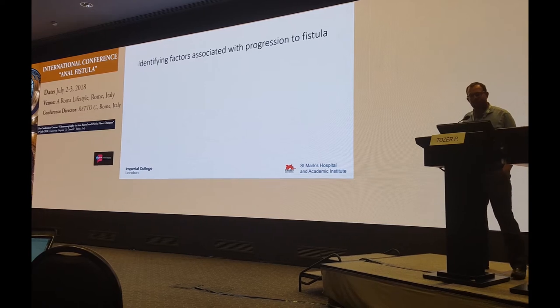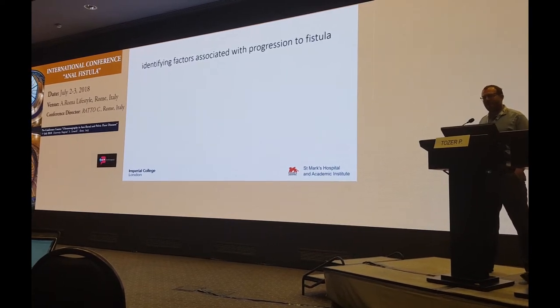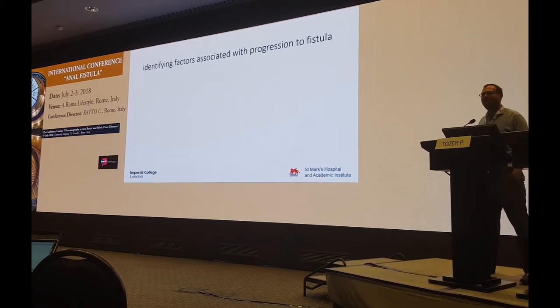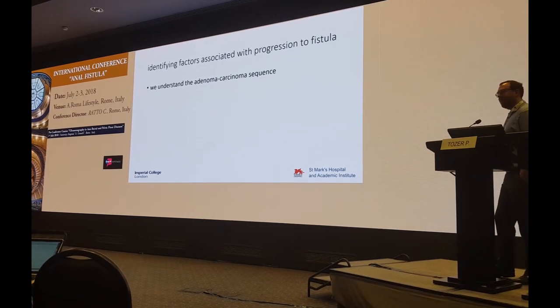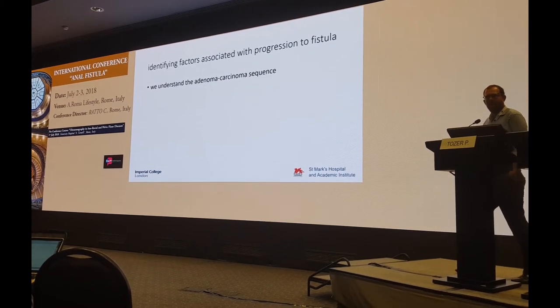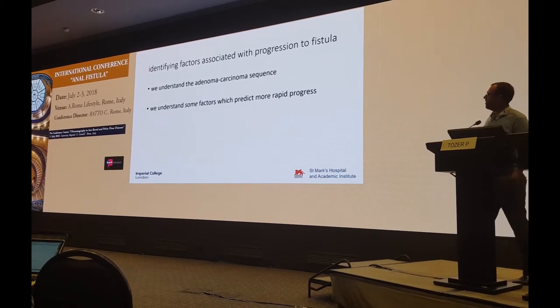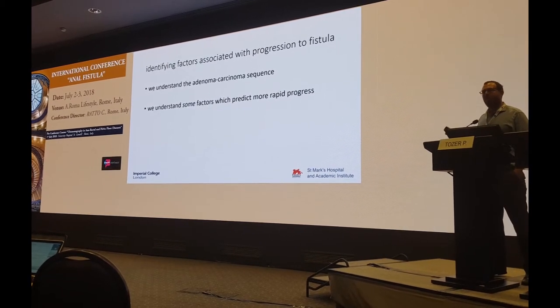Understanding pathophysiology first of all. I think the key here is identifying factors associated with progression to fistula — it's about fistula persistence, what makes the fistula appear. We understand the adenoma-carcinoma sequence; that's a principle we all understand. And we understand some of the factors which predict a more rapid progression along that sequence.